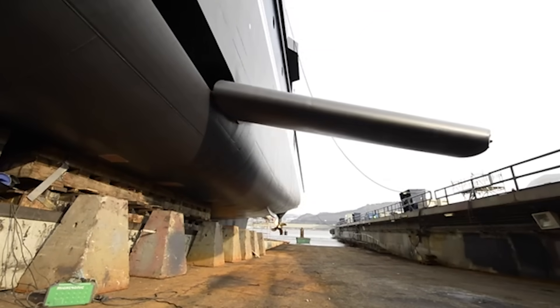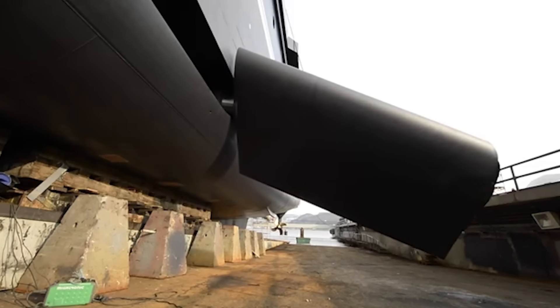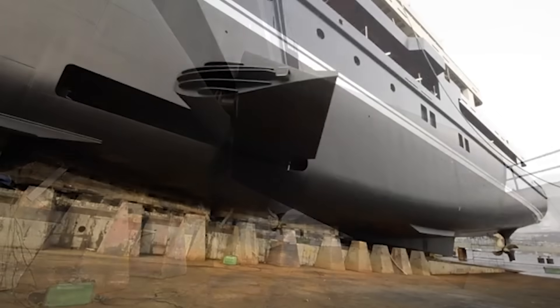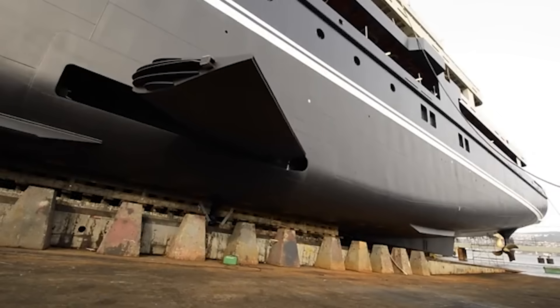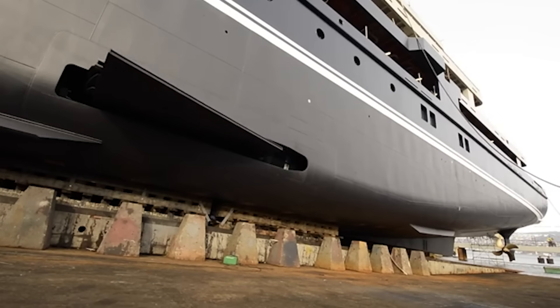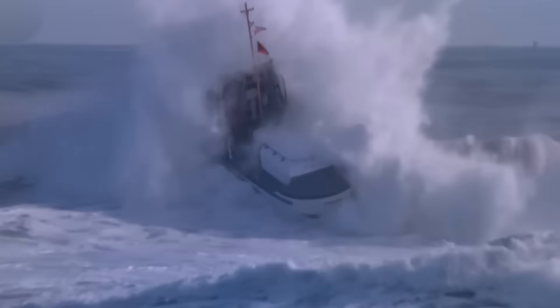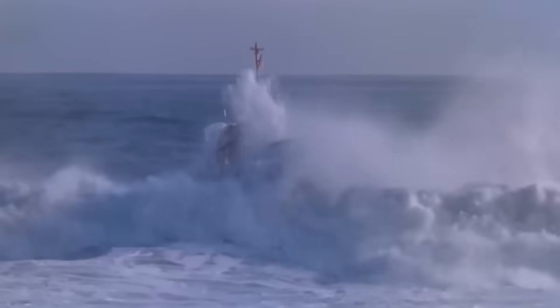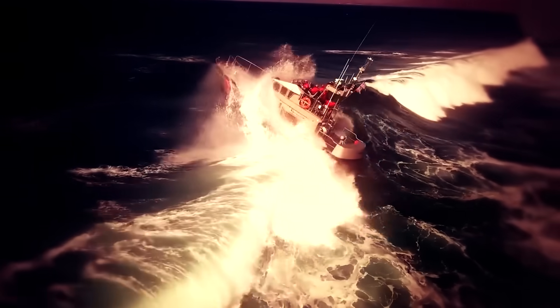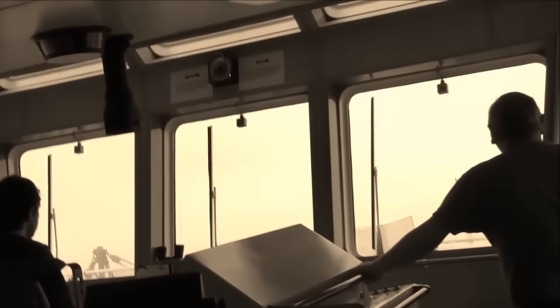On the USS Gerald R. Ford, these stabilizers are fine-tuned to react in milliseconds, reducing the impact of waves by adjusting the ship's balance without human intervention. Stabilization systems also mean a smoother ride for the thousands of sailors and aircrew on board. Imagine a storm in the middle of the Atlantic — without these systems, the crew would be thrown around and equipment could be damaged or dislodged.